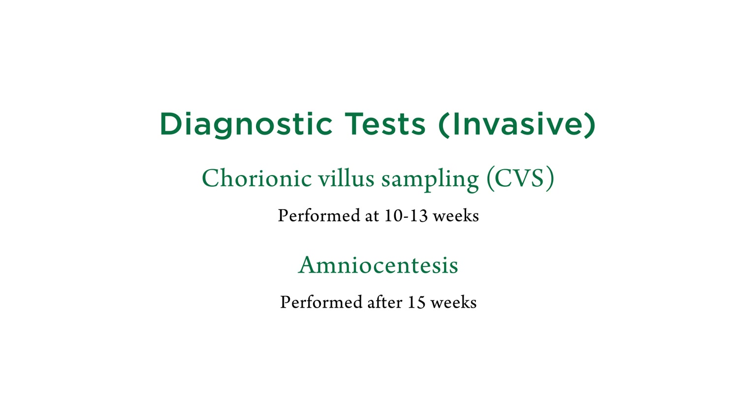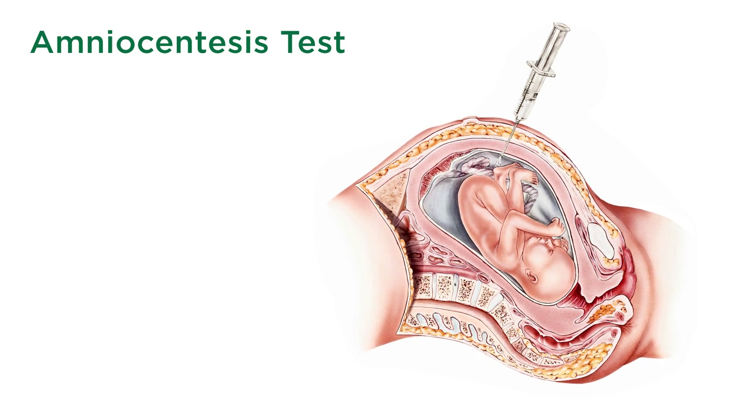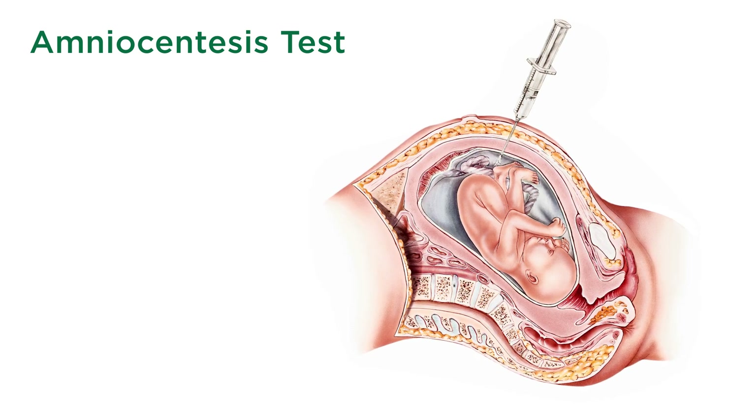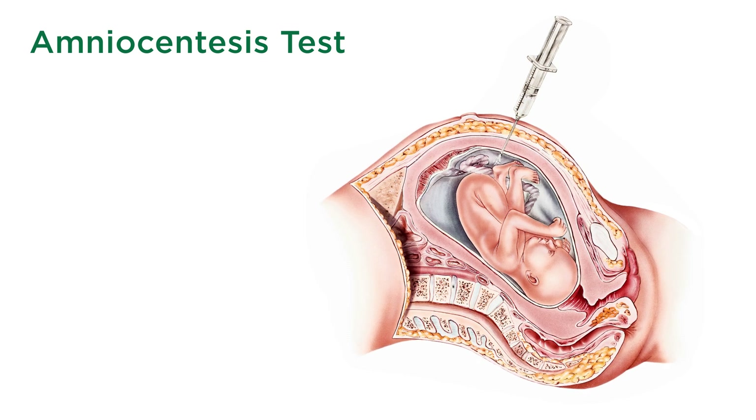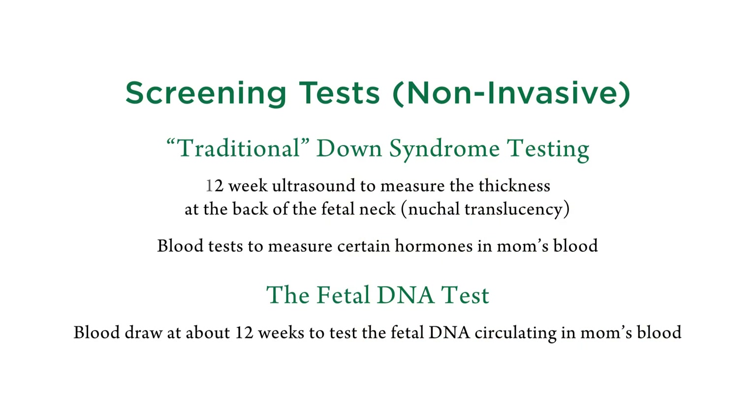Tests for chromosomal abnormalities can be divided into two broad categories. The first is diagnostic tests, which give definitive answers about whether there is a chromosome abnormality. Those require procedures such as amniocentesis, where ultrasound is used to locate the uterus, fetus, and amniotic fluid, and then a needle is inserted through the mother's abdomen into the uterus to withdraw amniotic fluid containing living cells that can be tested for chromosome abnormalities.